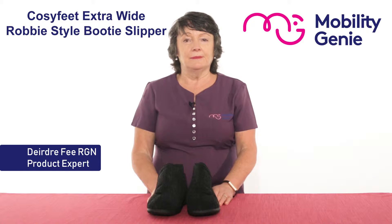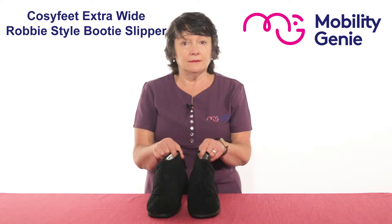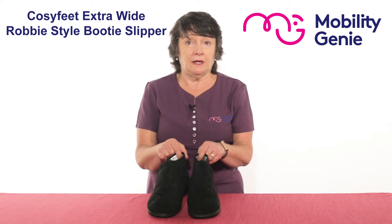Deirdre from Mobility Genie. At Mobility Genie we recommend the Cozy Feet Booty Style Slipper for Men. It's a Robbie style and the width is double H plus, which makes it one of the widest slippers available on the market.